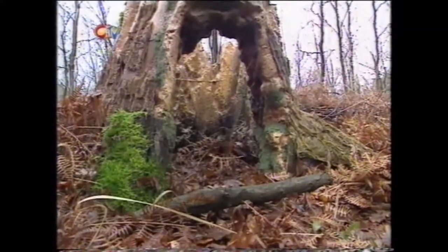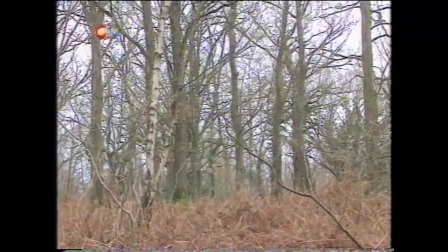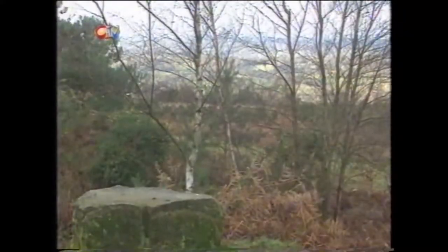We reveal why this tree stump in this forest in Sussex is famous all over the world. And what is so mysterious about this postcard? You won't believe this one. And what changed these four men's lives forever in the deserts of Egypt?